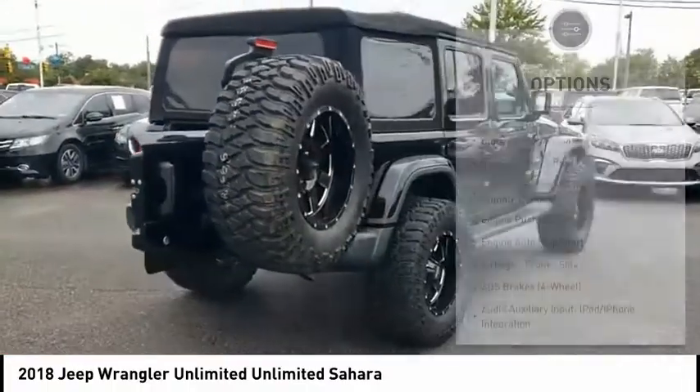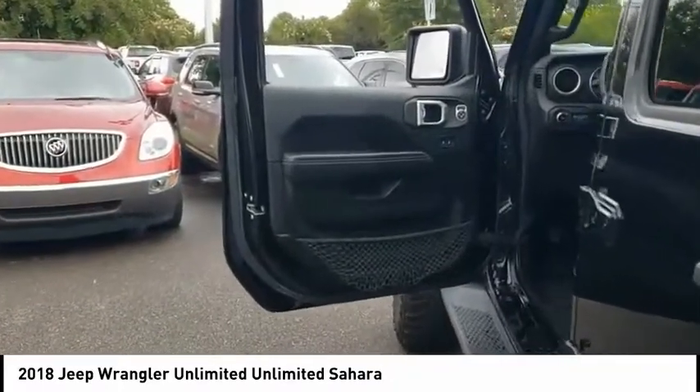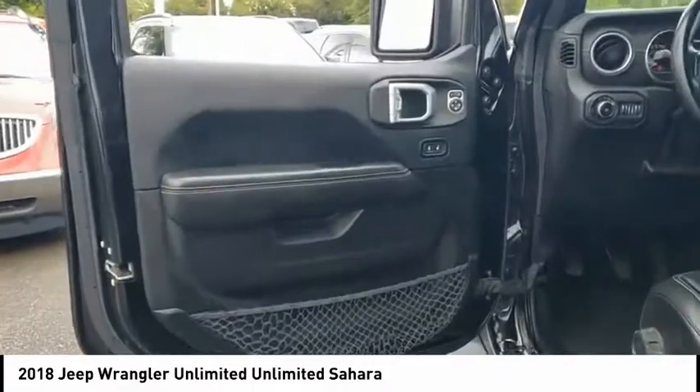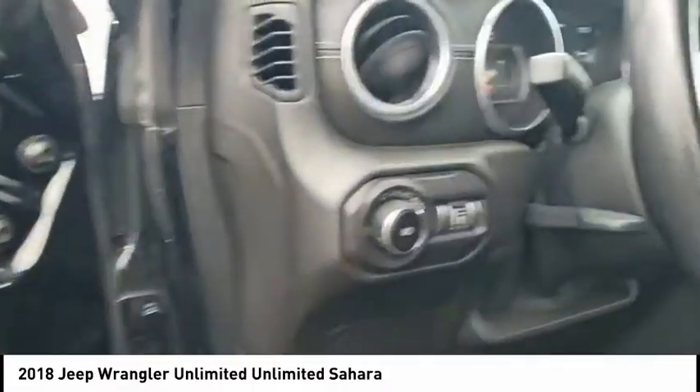Solid live axle, ambient lighting, power brakes, braking assist, cruise control, and cargo area 12-volt power outlet. Wouldn't you look great in this vehicle? Stop in today and see for yourself.